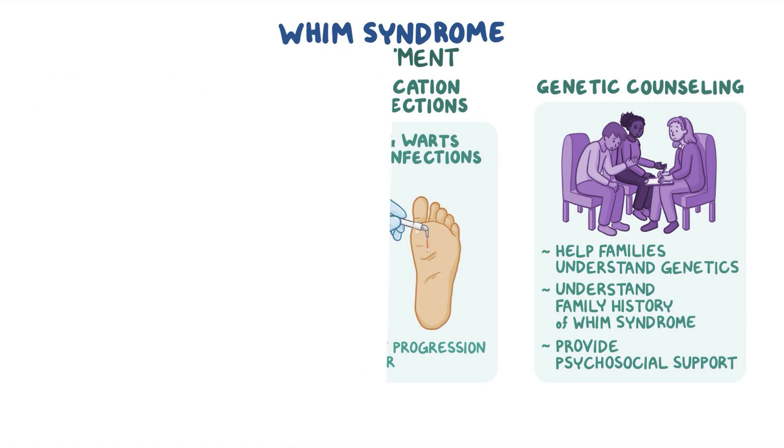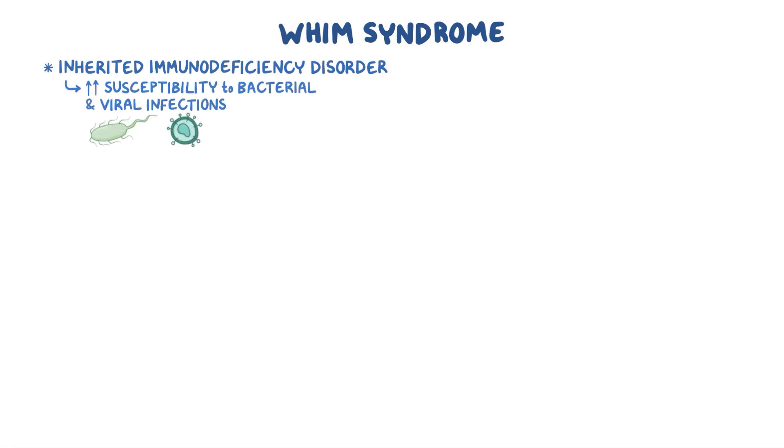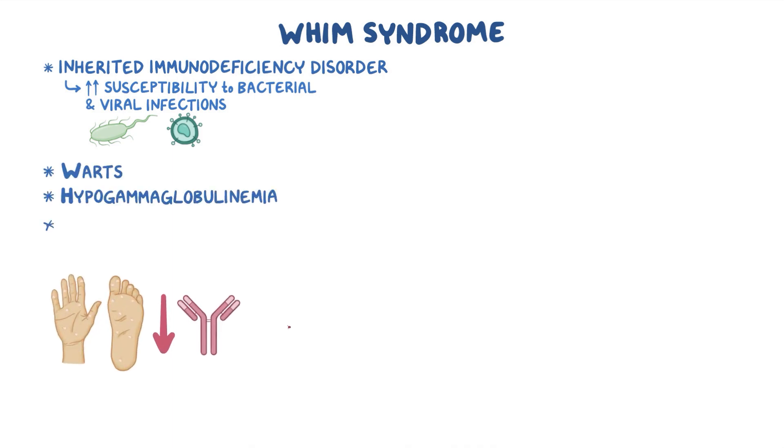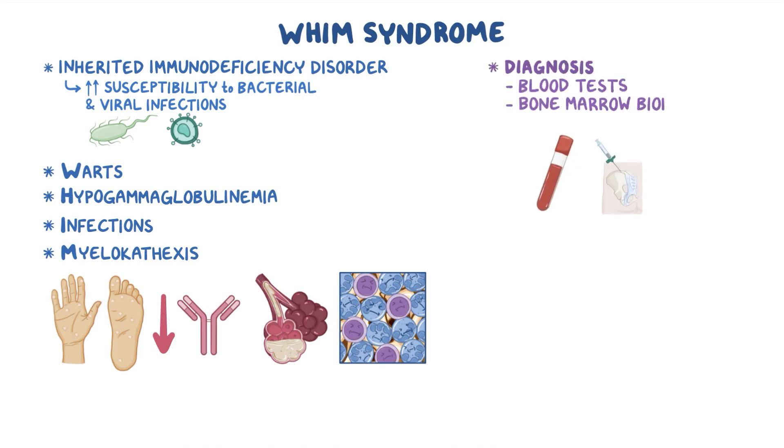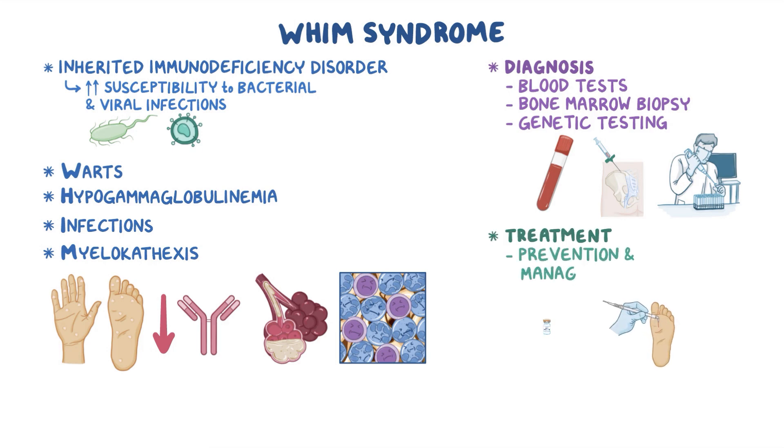As a quick recap, WHIM syndrome is an inherited immunodeficiency disorder that causes individuals to be more susceptible to bacterial and viral infections. The main signs and symptoms include warts, hypogammaglobulinemia, infections, and myelocathexis. Diagnosis may require blood tests, bone marrow biopsy, and genetic testing. Treatment focuses on prevention and management of infections.